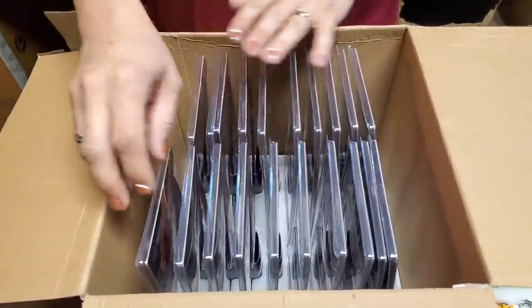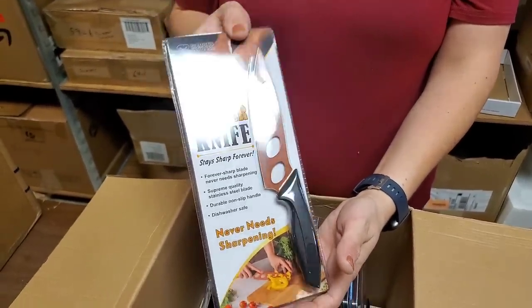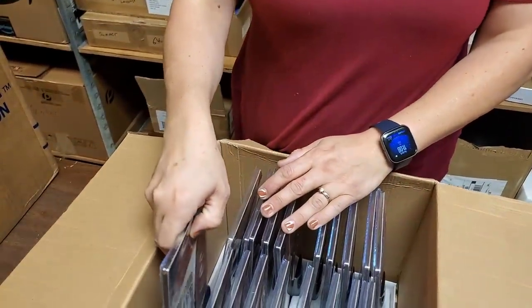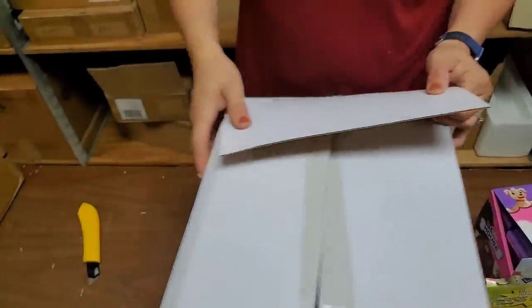We just sold the last one of these in the store, and we're out online too. Copper knife — those suckers sell so quick for us. These are awesome. Well, I think we have them priced good, that's why. I'm going to leave this in the box like that — I can't remember what we priced it, but I know it's an amazing deal. Everything on Hooked on Pickin' is an amazing deal.